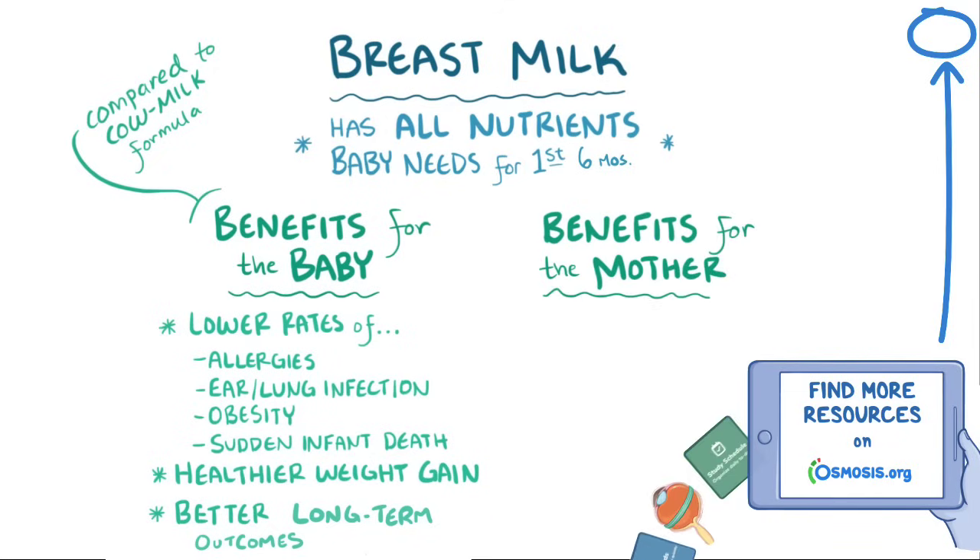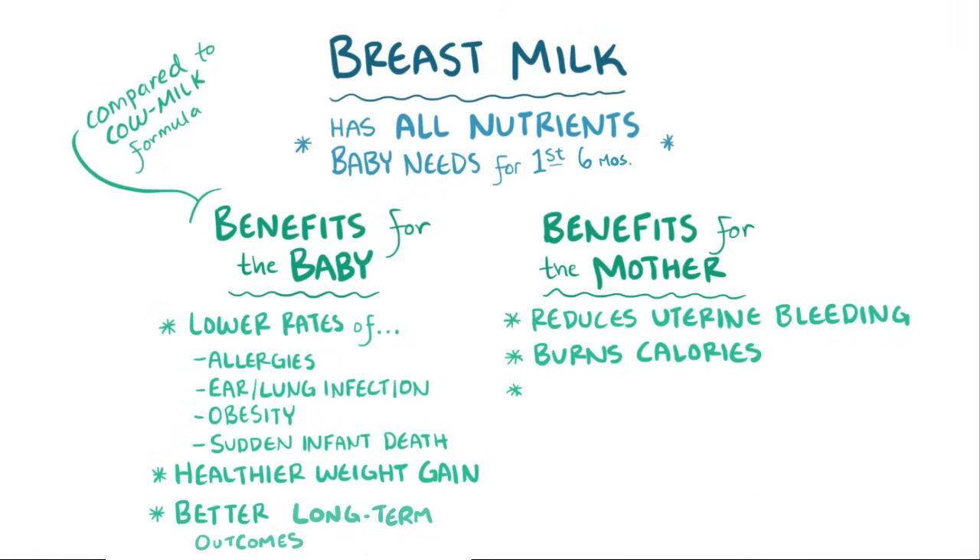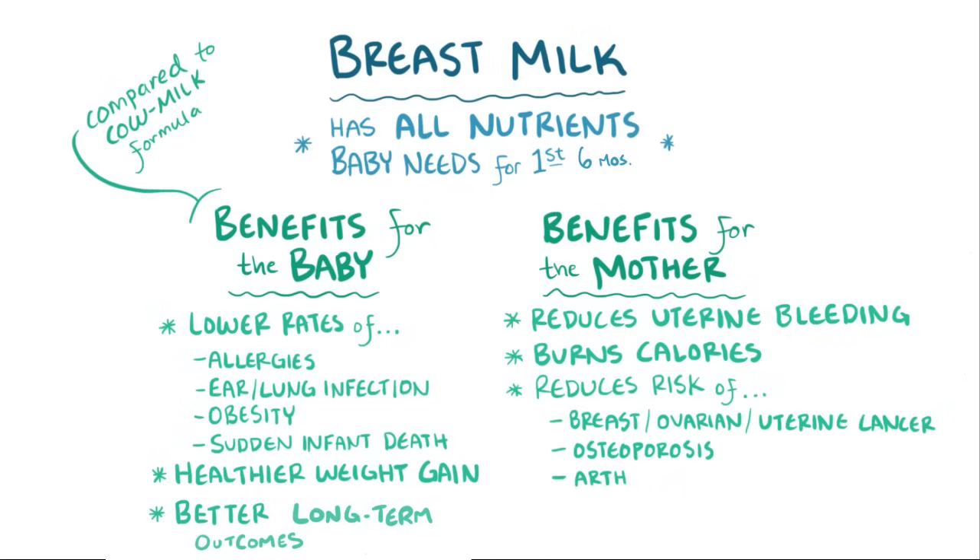Moms can benefit from breastfeeding too. It reduces uterine bleeding, burns calories, and decreases the risk of breast, ovarian, and uterine cancer, as well as osteoporosis, arthritis, type 2 diabetes, and heart disease.